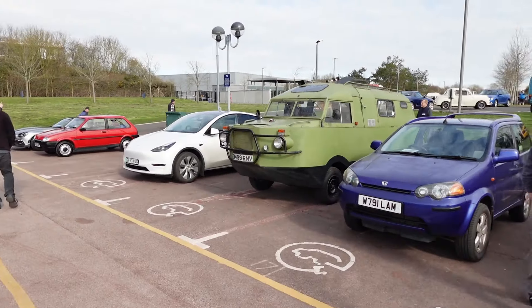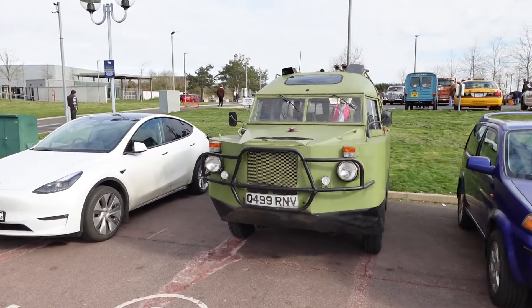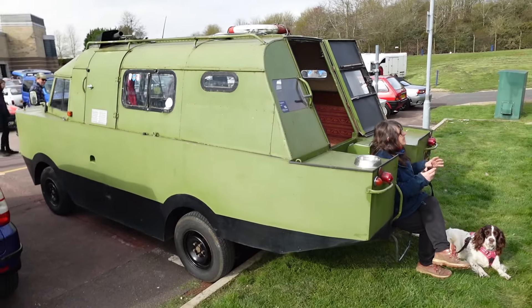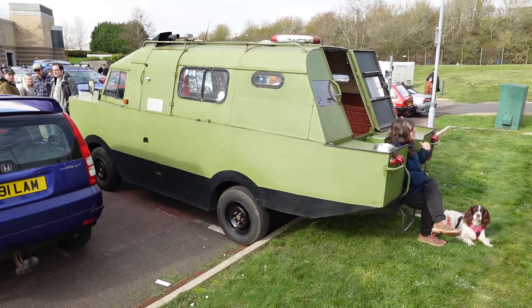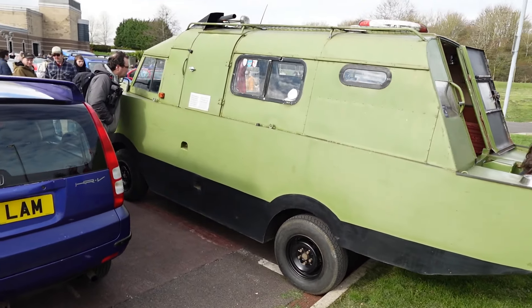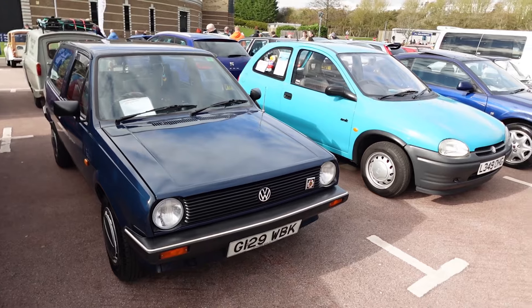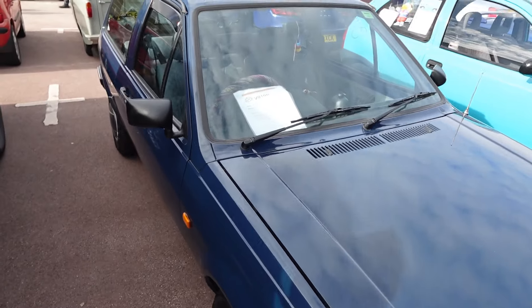I have no idea what that is. It's on a Q-plate, so I suspect it's not a recognised model. After a quick chat with the owner, it turns out it's not really any specific thing — there are bits of Fiat Ducato and bits of other things, but the hull of it is pretty much scratch-built.